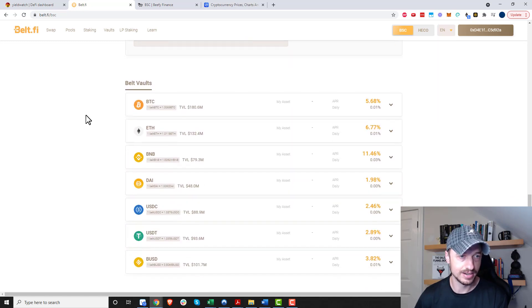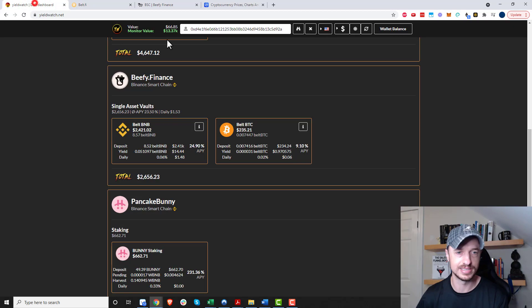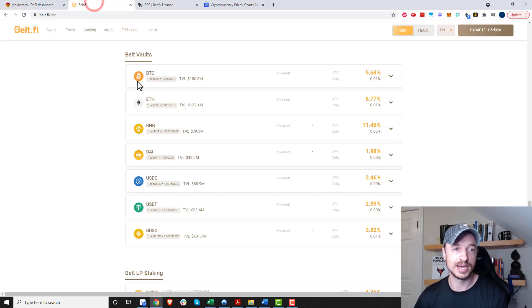We'll scroll down and look at the different vaults. You can do the same concept with wrapped Bitcoin, wrapped Ethereum, and wrapped BNB — all because it's on the Binance Smart Chain. You can also do it with DAI, USDC, USDT, and BUSD. I also have a small amount going with wrapped Bitcoin, earning 9.1% APY. The same concept applies to whatever token, but today we're focusing on BNB.